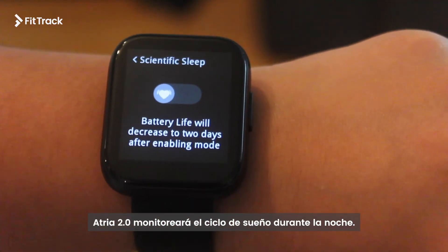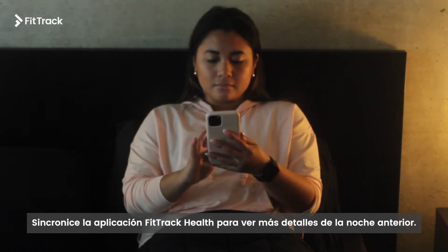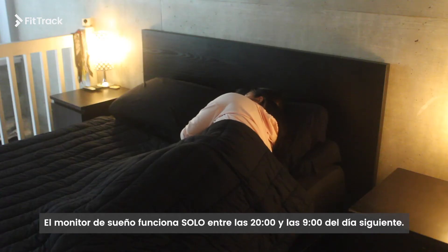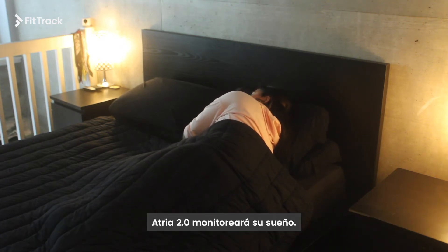Atria 2.0 will monitor the sleep cycle for the night. Sync to the FitRec Health app to view more details from the night before. Sleep measurement time is only between 8 p.m. and 9 a.m. the next day. If you fall asleep any time during this time frame, Atria 2.0 will monitor your sleep.